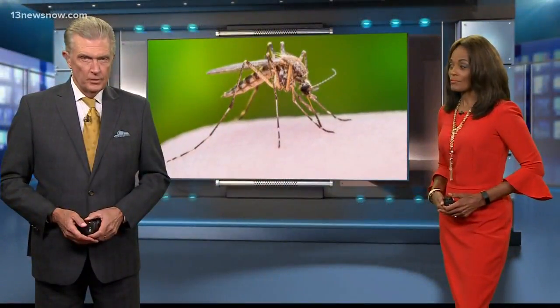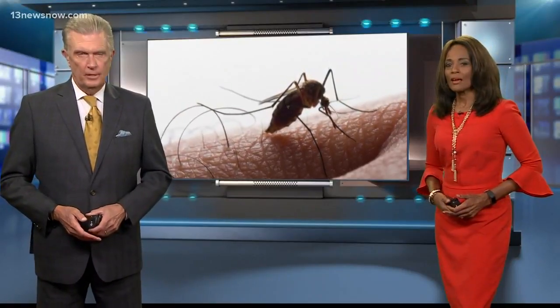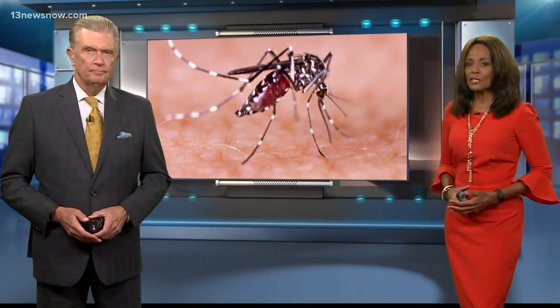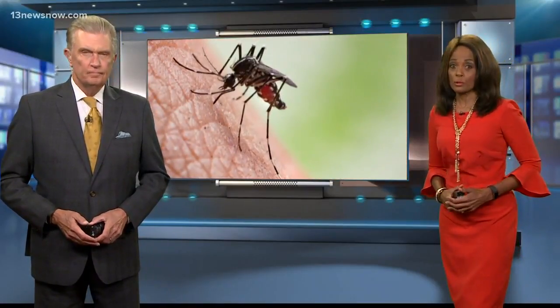Stay calm. That's the message from Virginia Beach city leaders after mosquitoes carrying West Nile virus were found here. The virus can turn serious in some people who contracted it. 13 News Now reporter Chinoo Herc found out what the city is doing to control the problem.